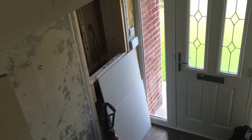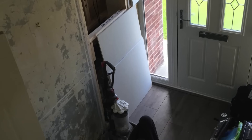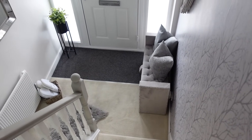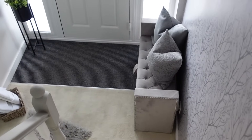As you can see, we blocked up that doorway which was through to the living room, changed the carpet, had the walls all re-skimmed, painted the woodwork, just really brightened it up and replaced the front door. I'll take you down now and into the next room.